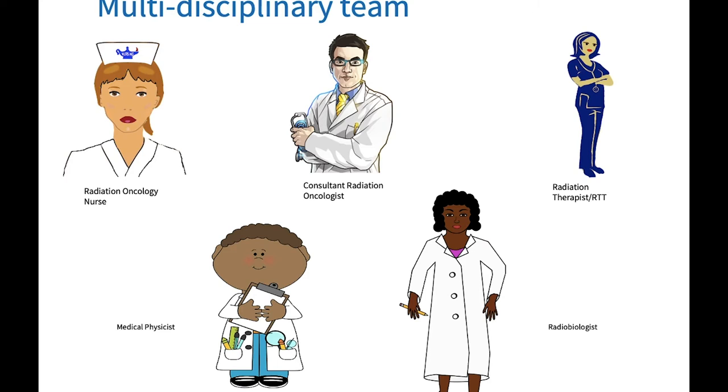Before we begin the patient journey, we will take a few minutes to meet the team of specialists that work with each other and with patients to ensure the safest and most effective treatment. The first professional we are going to discuss is the radiation oncology nurse. They liaise with patients and their families on a daily basis, normally meeting them for their first appointment within the department. They will refer patients as necessary to appropriate services and will also review them weekly to manage their side effects.